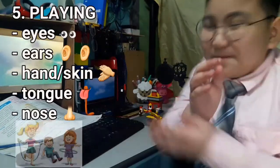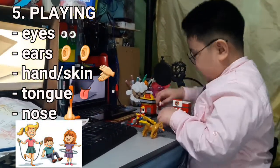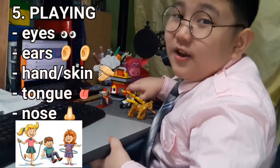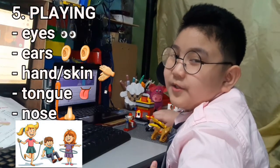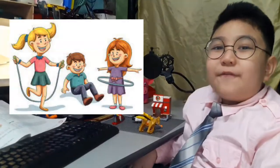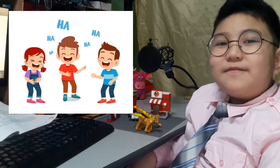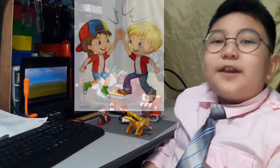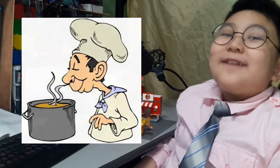And last but not the least, Number 5: Playing. In this activity, all sense organs are present, and it depends on what game you are going to play. We can see our friends or playmates. We can hear voices when laughing. We touch them as we do a high-five. And if you portray a chef, you can taste and smell the food while playing.